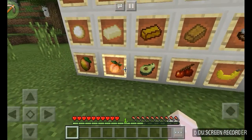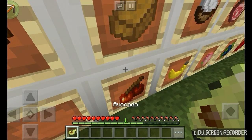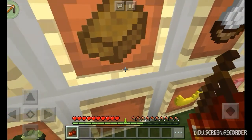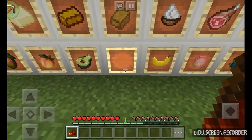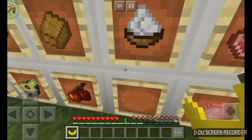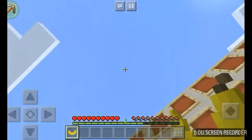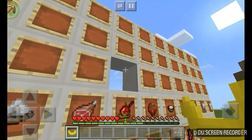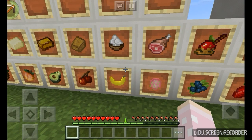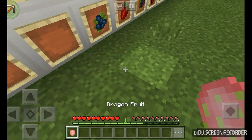Yep, a peach. Next, avocado! Then a cherry — it's actually a cherry, it's just the name that's so hard to see. My banana — so cool! It's actually my first time seeing a banana in Minecraft. I saw another YouTuber hold it as a model. And my dragon fruit — it's so cool!